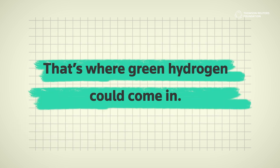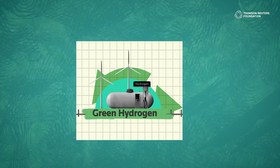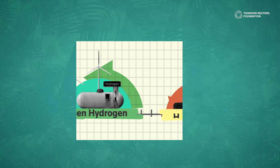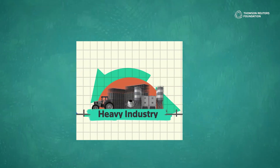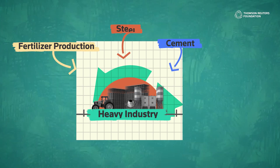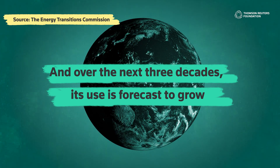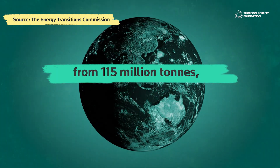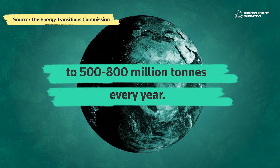That's where green hydrogen could come in. It's been heralded as a solution that could contribute to environmentally-friendly change across everything, from home heating to transport, as well as difficult-to-decarbonize heavy industry sectors like steel, cement, and fertilizer production. And over the next three decades, its use is forecast to grow from 150 million tons to 500 to 800 million tons every year.